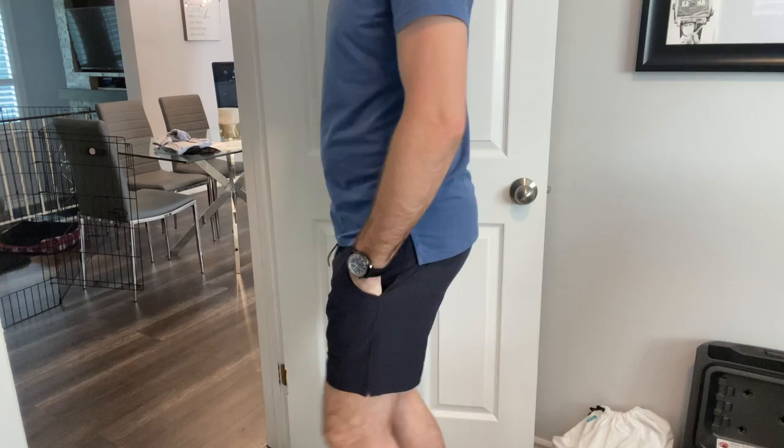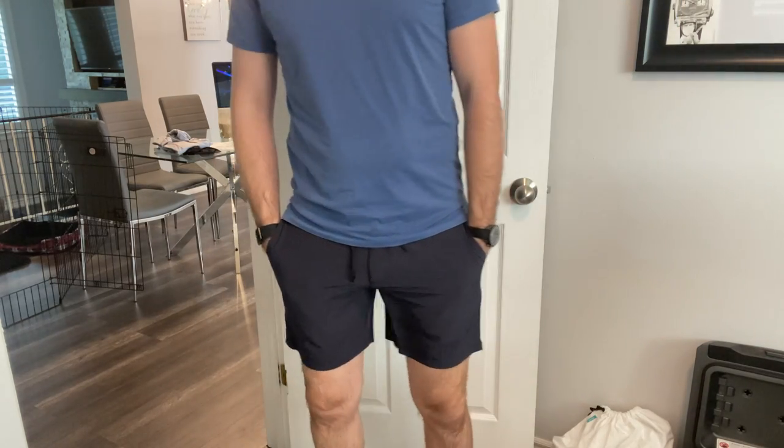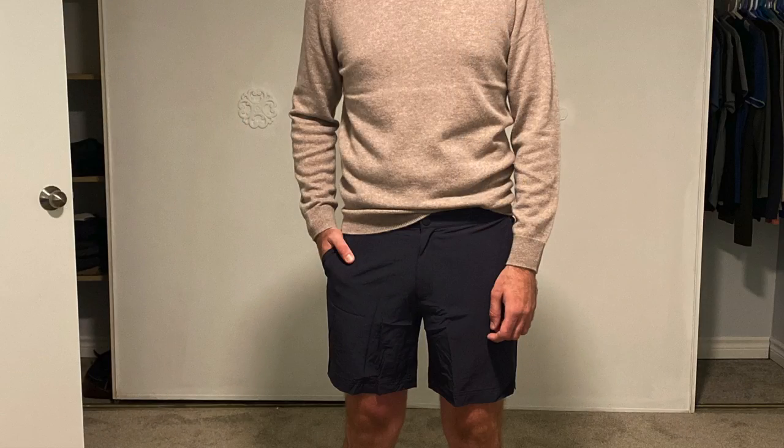They fit pretty well with a lot of different outfits too. Don't worry about the shortness — just make sure to measure and get the ones that fit your legs properly. Here it is paired with a nice sweater. You can kind of wear this all season long, as long as it's not too cold, of course.